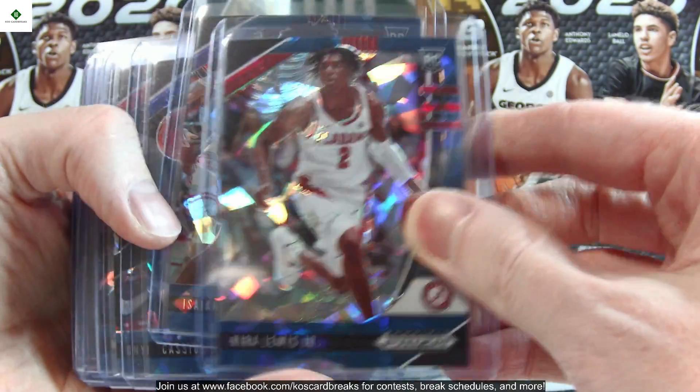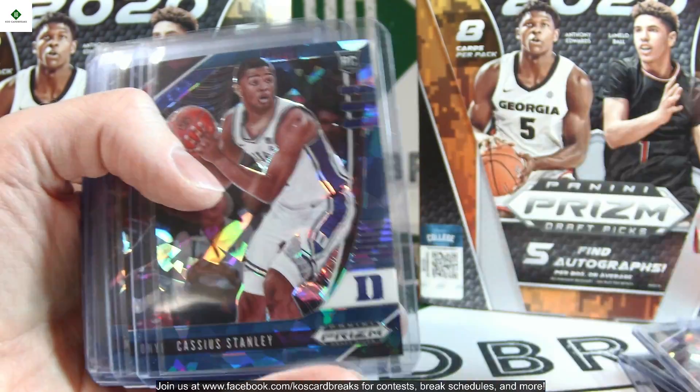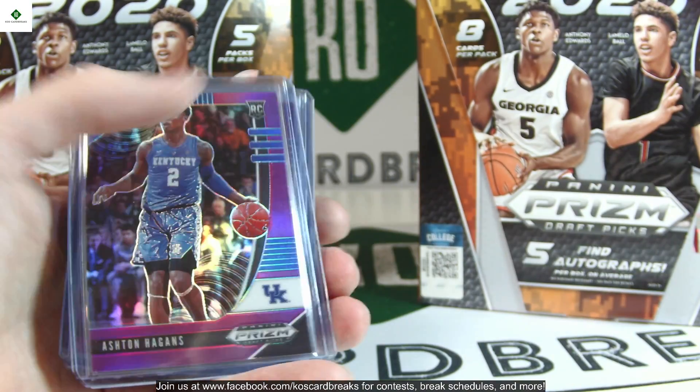Moving on to the Blue Ice — these are out of 99. We've got Kira Lewis Jr., Isaiah Stewart, Cassius Stanley, Onyeka Okongwu, Marcus Howard, Devin Vassell twice, and a beautiful Anthony Edwards number 60 of 99.